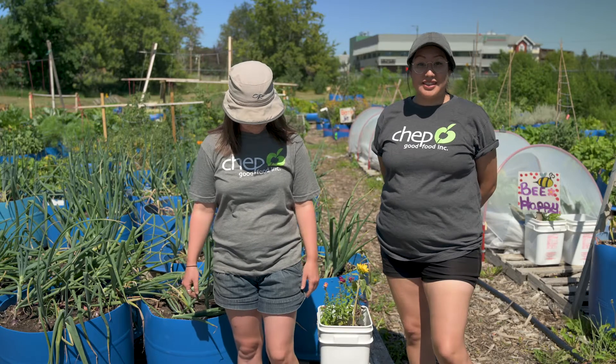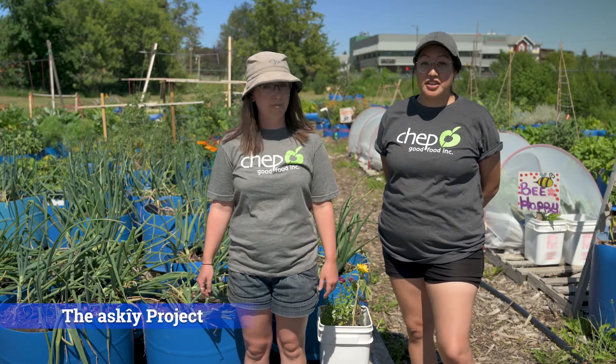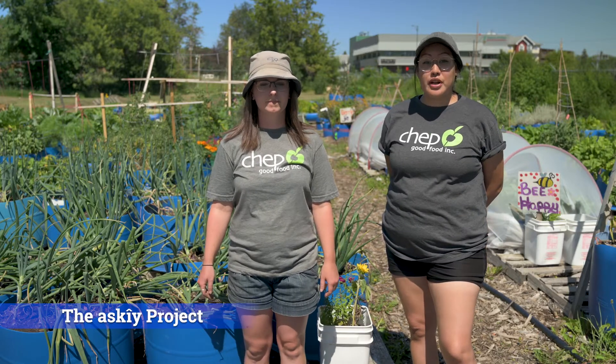And my name is Justice. This is my second summer here. I was an intern last year for the Ski Project, which is a program that CHEP Good Food Inc. puts on every summer.